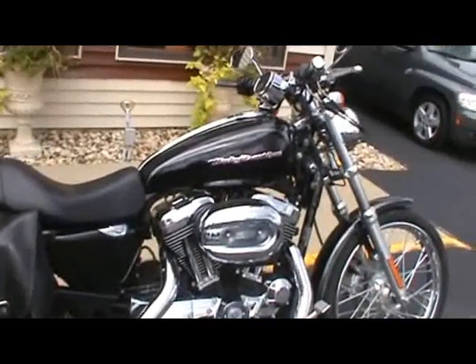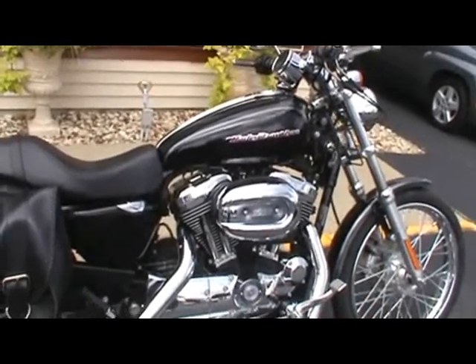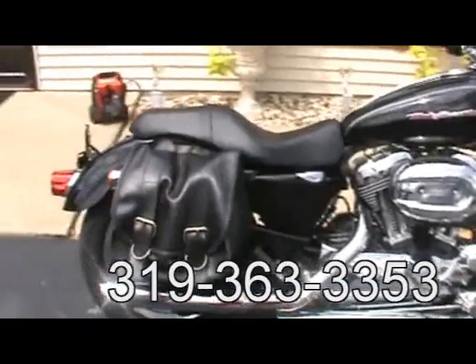The nice thing you're going to like about Castle Motors bikes — where a lot of dealers take off all the extras and accessories that people put on, we leave them all on so you don't have to buy them again. Come on out and check this baby out. You're going to love it. Thank you.